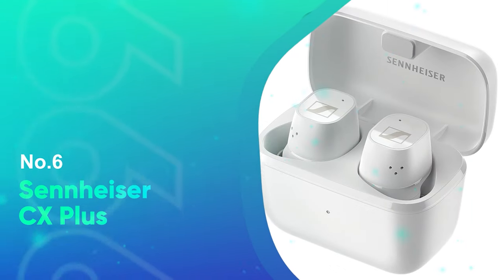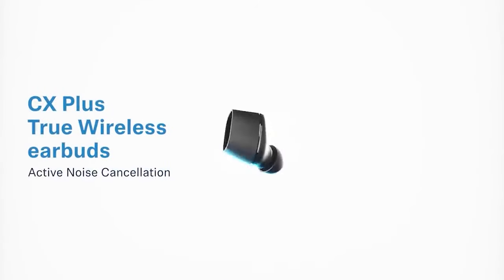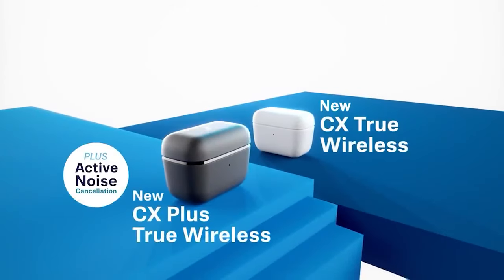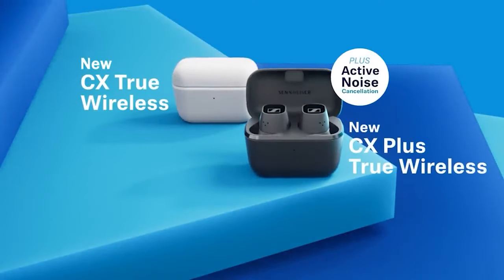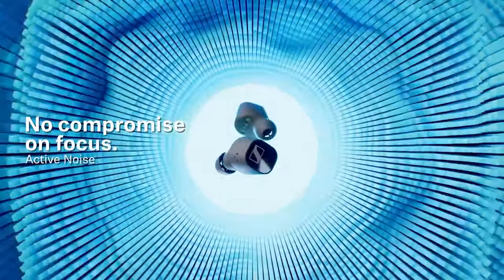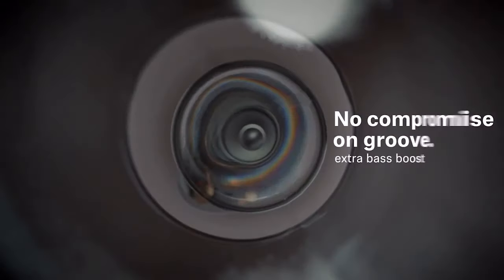Number 6: Sennheiser CX Plus. The Sennheiser CX Plus improved on the noise cancellation capabilities of its predecessors and blissfully blocks out loud noise produced by landscaping tools, hedge trimmers, lawnmowers, etc. when working in the backyard. Other distractions like airplanes flying over the house, bird chirping, and even the sound of a portable speaker didn't affect my workflow either.